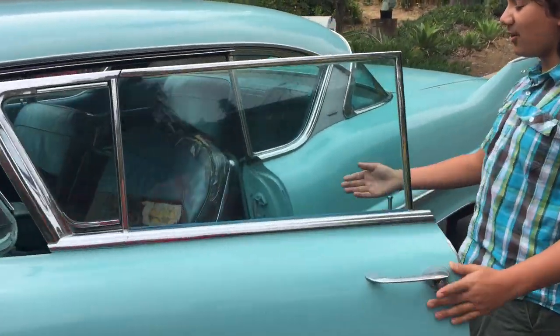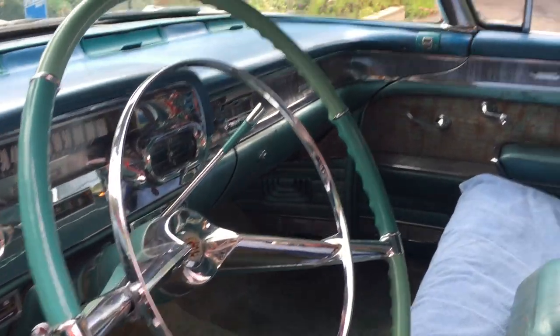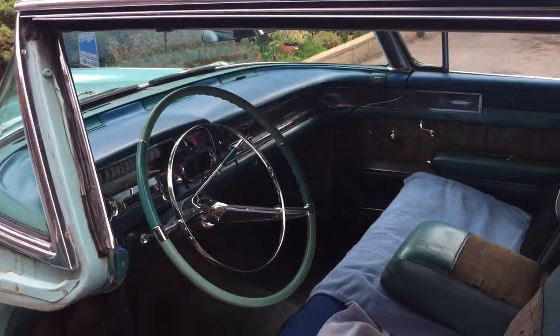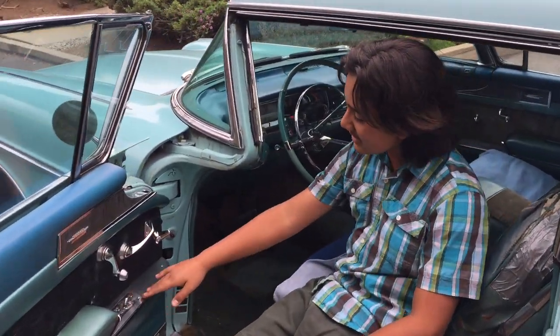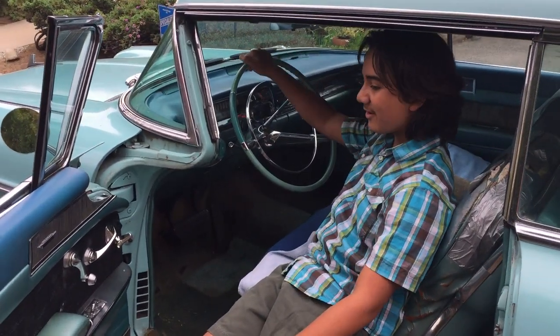In here is all original interior. It has power brakes, power steering, power seats, even power windows. It also has a power antenna with the radio.